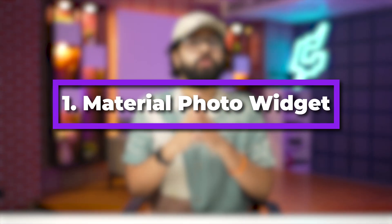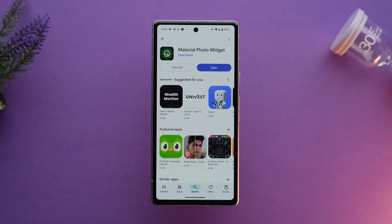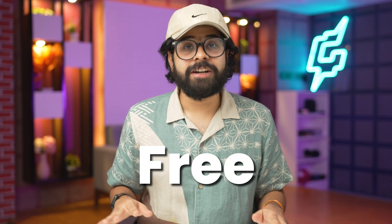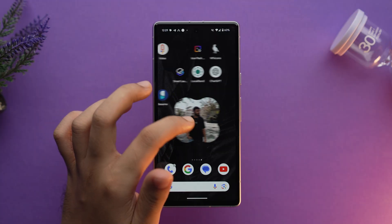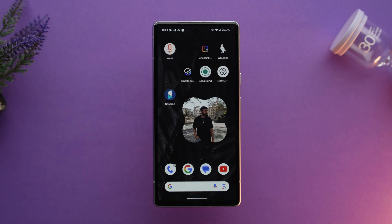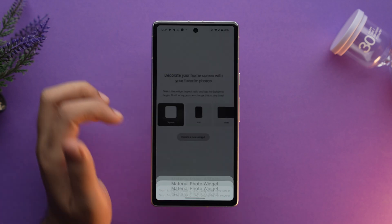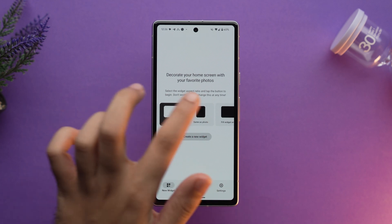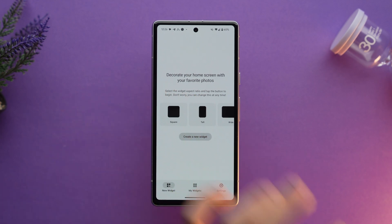Let's talk about the first app and its name is Material Photo Widget. It's a home screen widget to display photos or a collection of photos. It is completely free, it has no ads, and it's a great open-source alternative for people who want to customize their home screen with their favorite photos. It has got four different aspect ratios: square, tall, wide, and original.